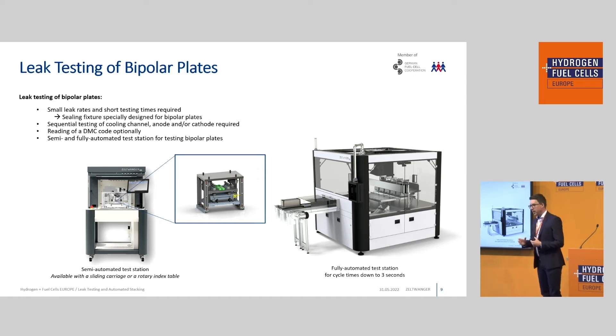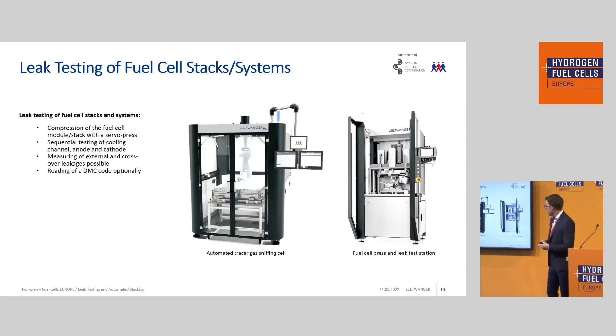The station uses a sliding carriage to test single or two bipolar blades at one time. If we want to achieve even lower cycle times, we need more automated machines that test more than two blades at a time. Different concepts exist, like this cell for instance, but it always depends on what type of gas must be used, what leak rates are required, and what cycle times you want to achieve.